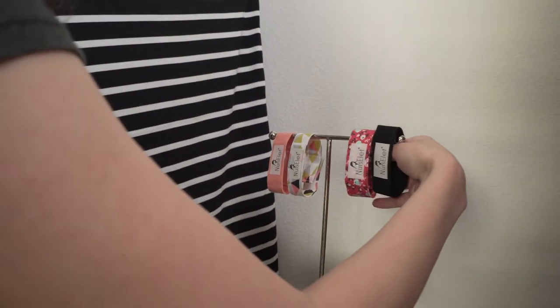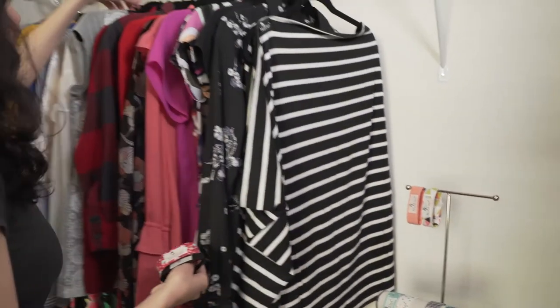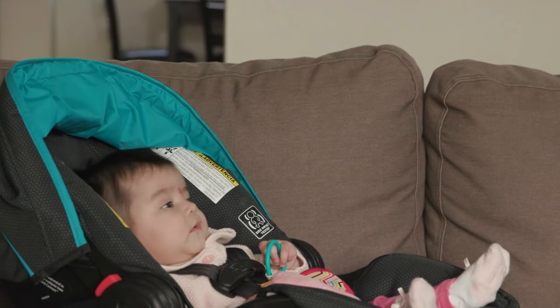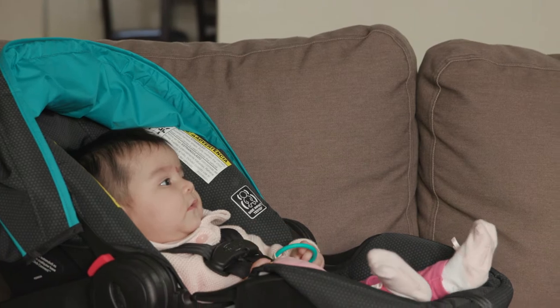I can wear different colors for different outfits so it always matches what I'm wearing. I really like that it is eco-friendly and vegan and it has no metal so it's very safe for the baby and very comfortable on my skin.